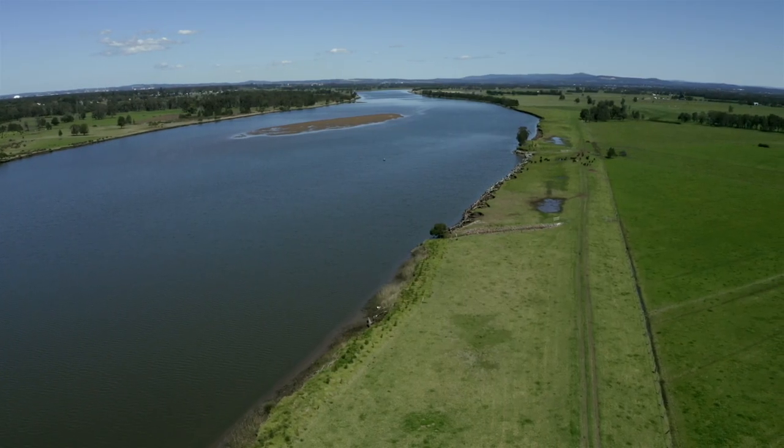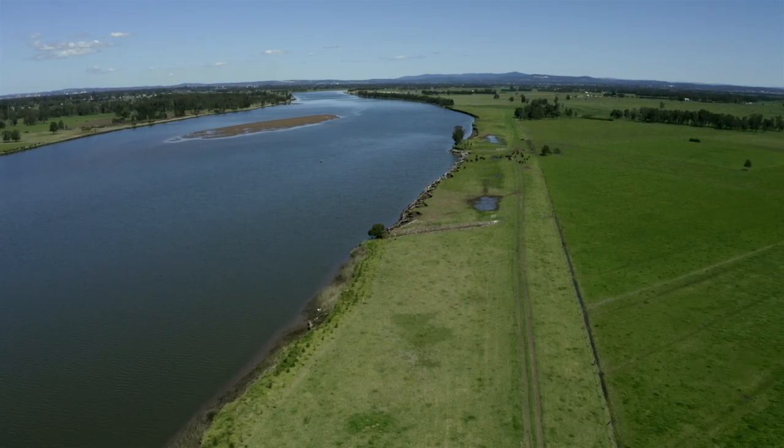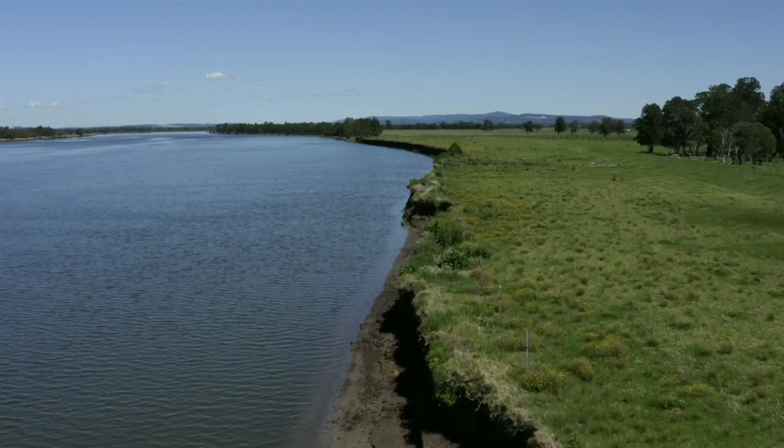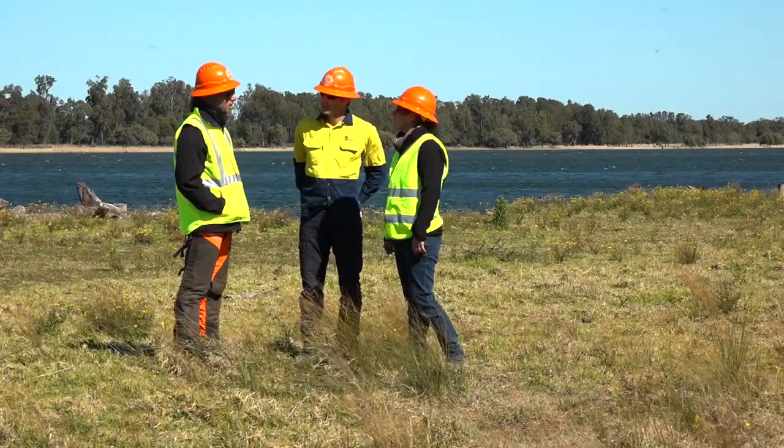This site is on the Hunter River estuary, just downstream of where the Williams River joins the Hunter River around Raymond Terrace. The property owner, Andrew Redriff, contacted us in the early days of our project to gain advice on how he could manage his riverbanks and prevent erosion continuing.